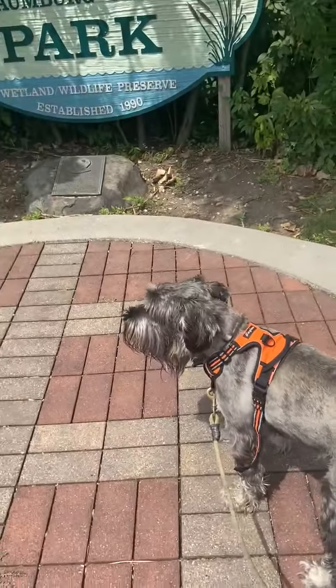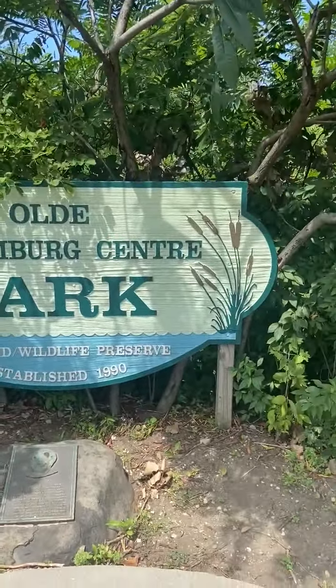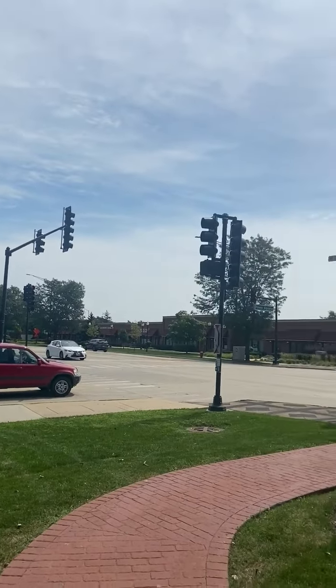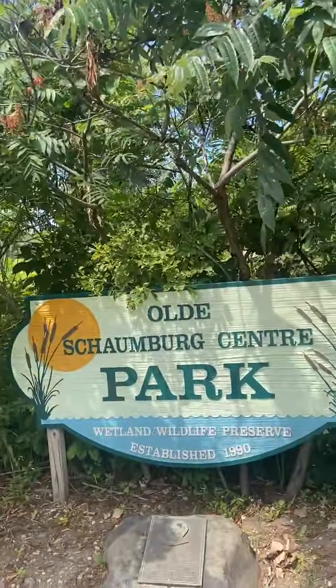Hey Science Seekers, this is Mr. Pfeiffer. We're actually on a walk with Hubble the dog today and we are at the Old Schaumburg Center. This is a wetland wildlife preserve since 1990. It's right in the corner if you're familiar with Schaumburg and Roselle Road over here. And Oberweiss right back here. And there's this little wetland hiding here.